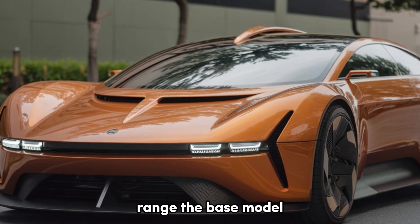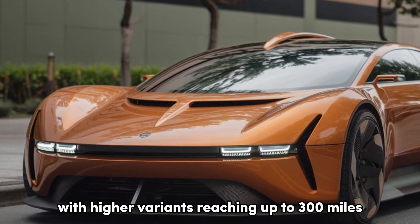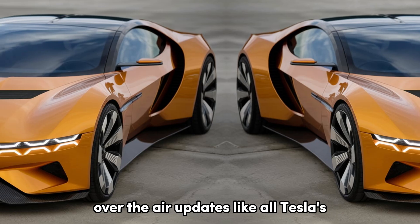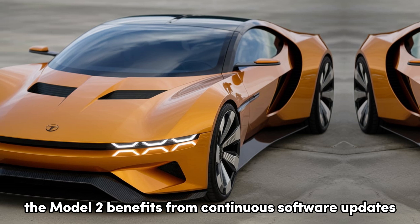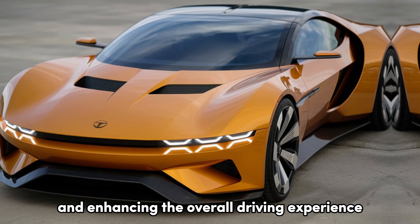The base model offers an impressive range of up to 250 miles per charge, with higher variants reaching up to 300 miles. Like all Teslas, the Model 2 benefits from over-the-air updates, continuously adding new features, improving performance, and enhancing the overall driving experience.